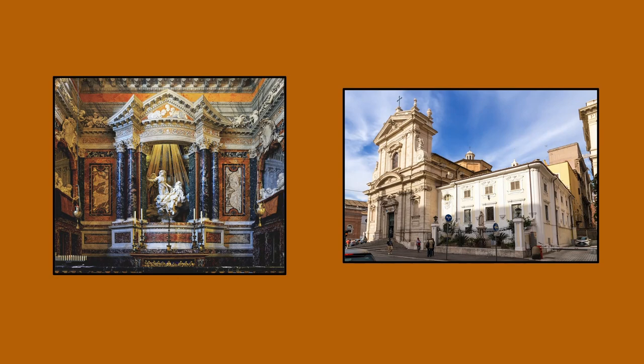This sculpture is located in the Coronaro Chapel, which is also in the Church of Santa Maria della Vittoria. For this work, we only need to know about Saint Teresa and a couple of aspects of the chapel, so no need to worry about the church.